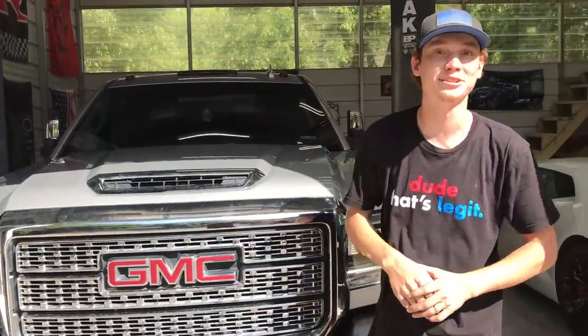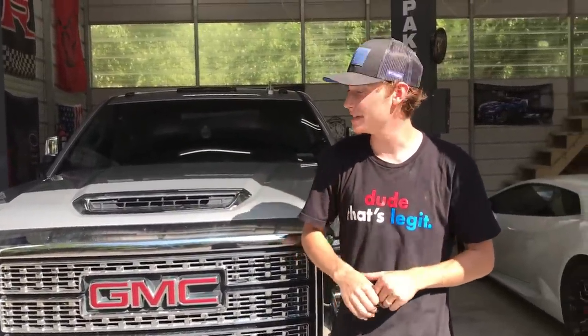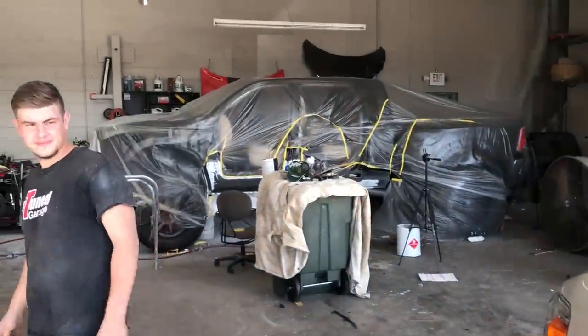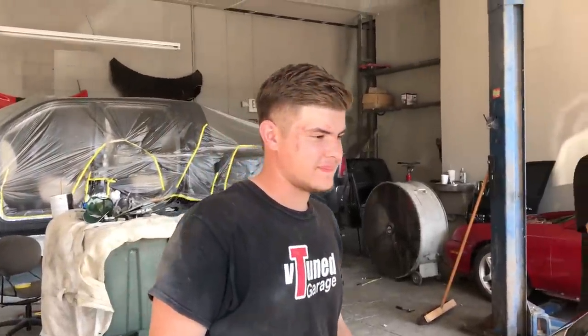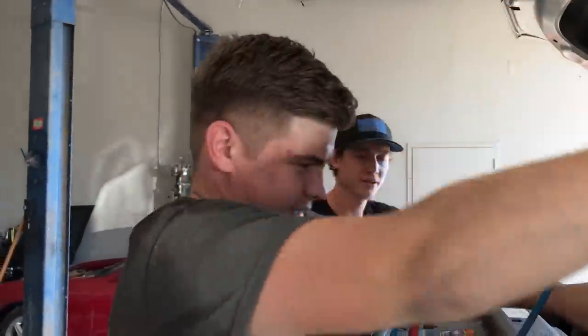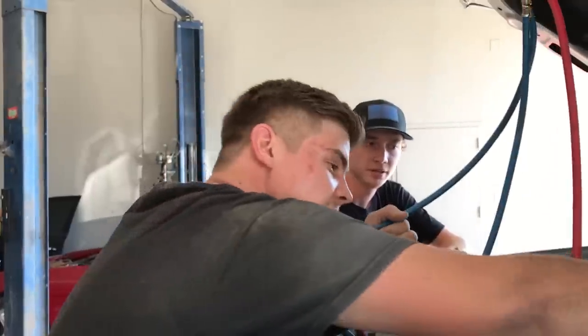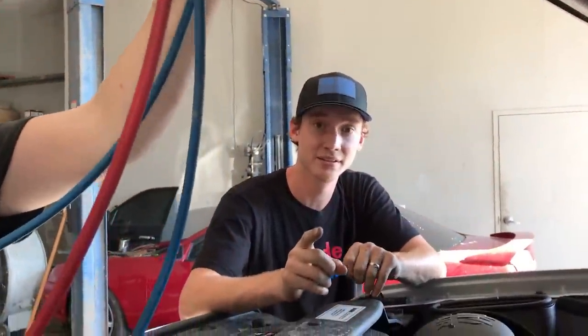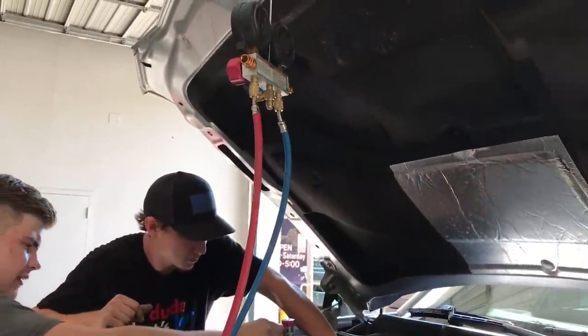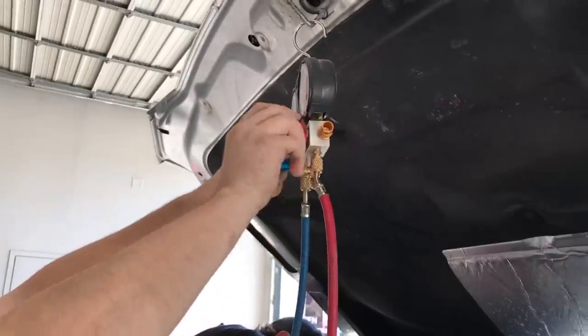The front end is back together looking absolutely amazing. Hopefully the AC condenser is good because we're running to V-tune shop to get them to pump some AC in — it's about 100 degrees outside. Once that's done we're going to head back to the house and start prepping for paint. At V-tune shop, they're going to pull a vacuum on the AC system first to get all the excess air out, check for leaks, make sure it holds pressure, and then fill it up so we can be nice and cool.